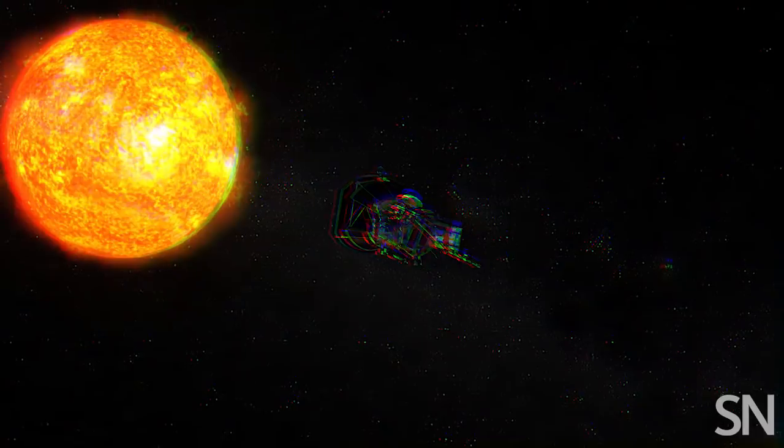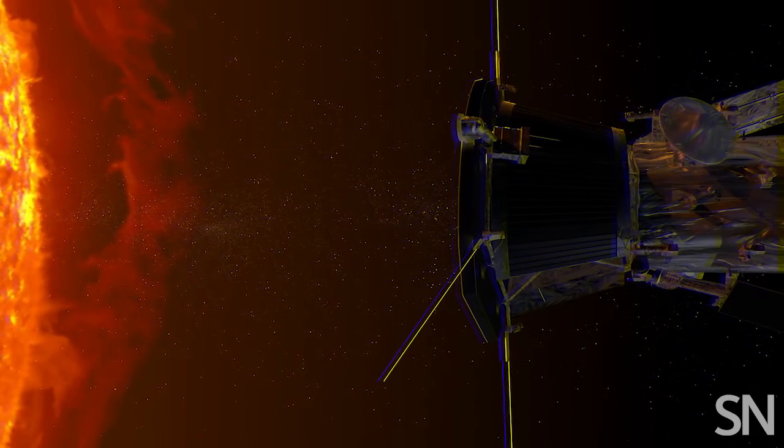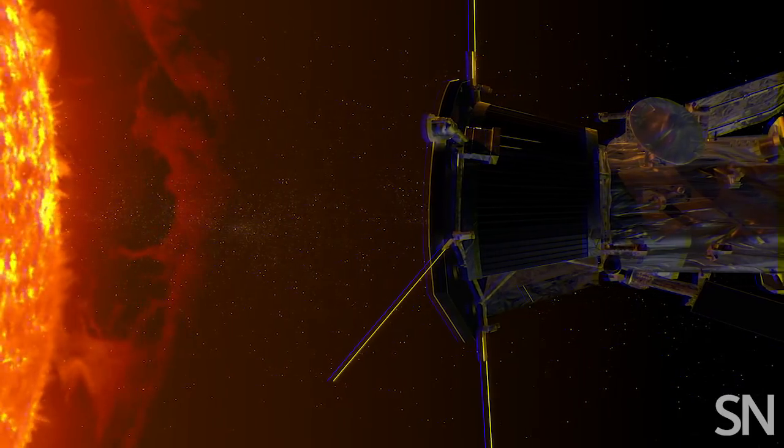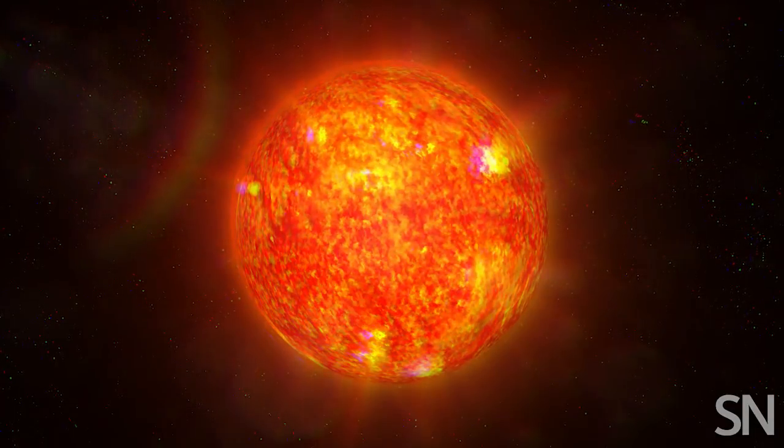The voyage of the Parker Solar Probe is about to begin. Its seven-year mission? To boldly go where no craft has gone before — to touch the sun. To seek out answers to questions like, why is the sun's corona so dang hot?